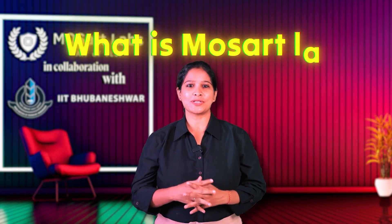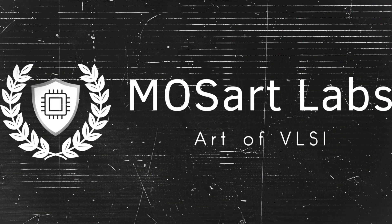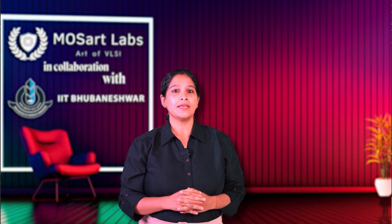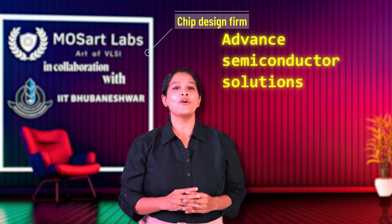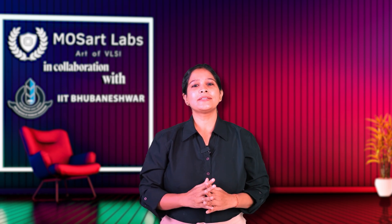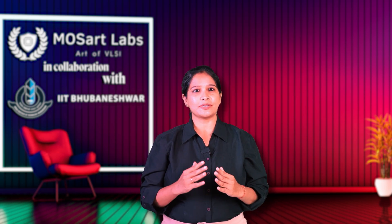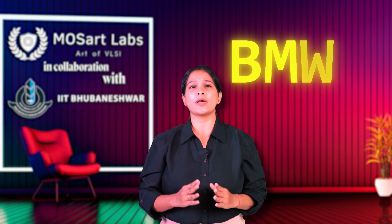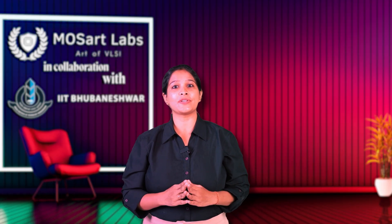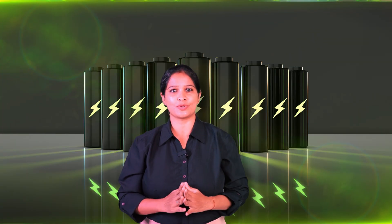Now the question is, what is Mozart Labs? Mozart Labs, led by two IIT alumni and gold medalists, is not an EdTech company. It is a next-generation chip design firm specializing in advanced semiconductor solutions for electric mobility and energy storage systems. Developed by semiconductor veterans behind BMS solutions for Tesla, BMW and other global leaders, Mozart Labs' innovation is setting new standards in battery intelligence, chip efficiency and safety-first design, powering the future of electric cars, bikes and energy storage systems.